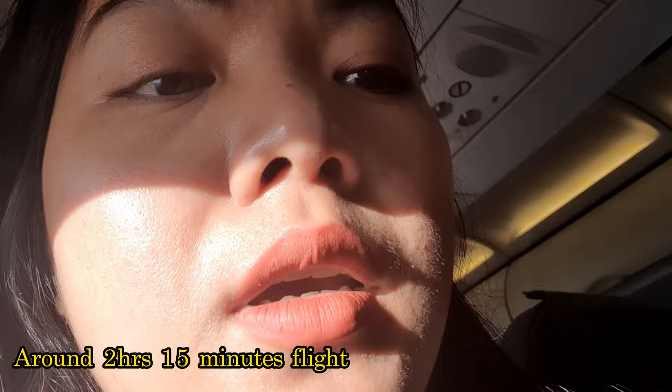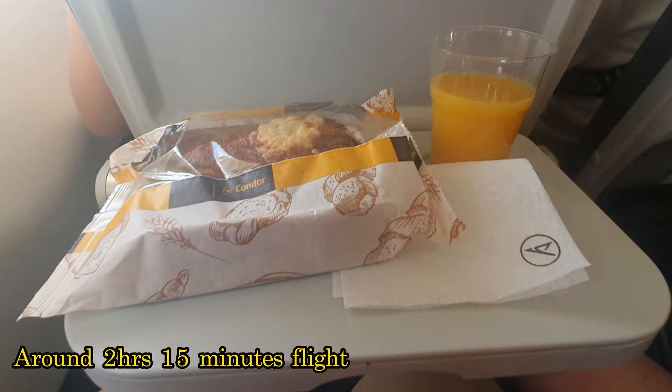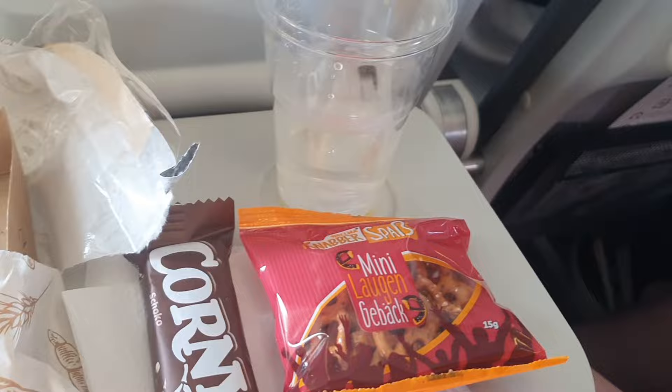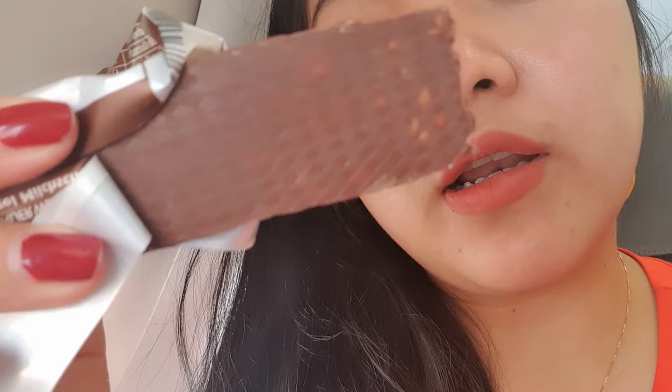Our flight today is just around 2 hours 15 to 20 minutes. Here's the food on the flight — they have bread similar to a croissant with ham, cheese, and some vegetables. For dessert, they have a kind of corn bar with chocolate and a German cookie. I don't really know how to describe that cookie, but yeah!